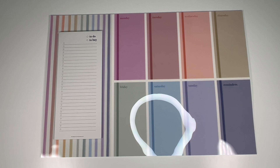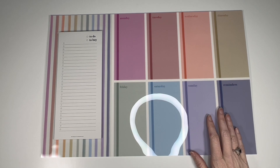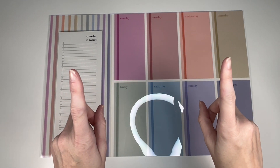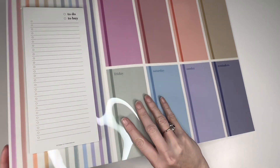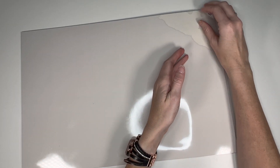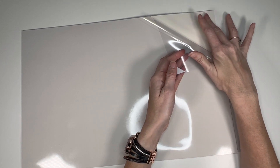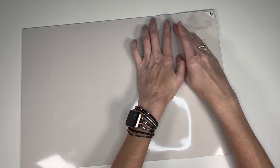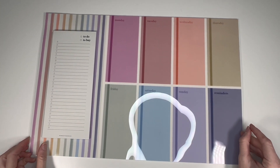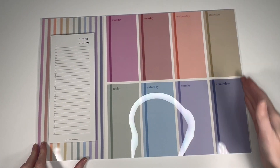Moving on to one of my favorite things I was sent — this Repositional Weekly Whiteboard and Notepad. I think I'm going to use this for work and personal, and it will hang on this wall right here. The good thing is it is repositional — you peel the back part off and this is your repositional sticky. It doesn't feel extremely sticky but that's how it attaches to smooth surfaces. This is 18 inches wide and 12 inches tall.